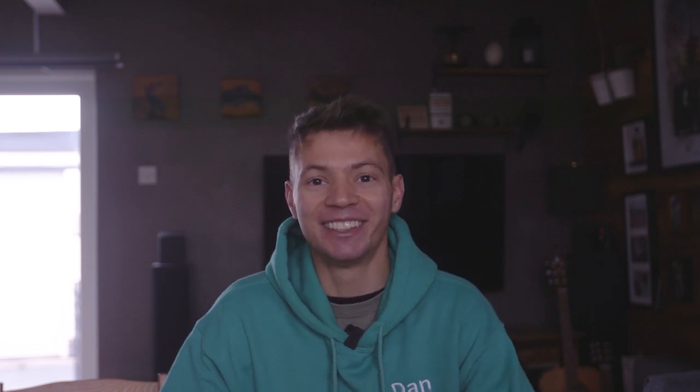Bunch of falconry Karens. Anyway, this time I'm going to raise the stakes slightly. The last section was pretty easy for me because it was just sort of general falconry knowledge, whereas this one is specifically about apprentice birds in America. The main apprentice birds are American kestrels and red-tailed hawks, and I have not done much work with either species. To make the video more entertaining, if I get a question wrong I'm going to eat a chili. I'm an absolute wuss when it comes to spicy food.